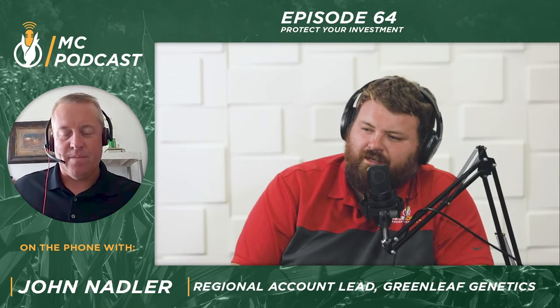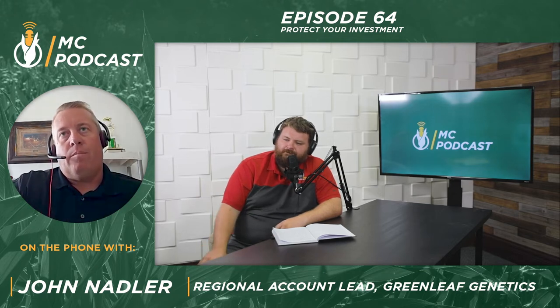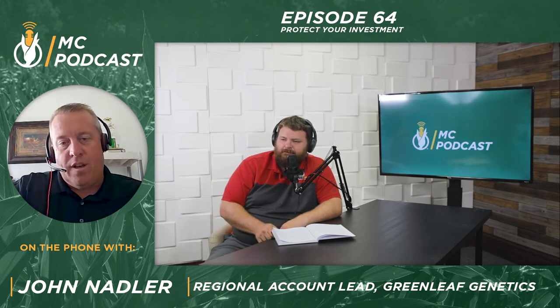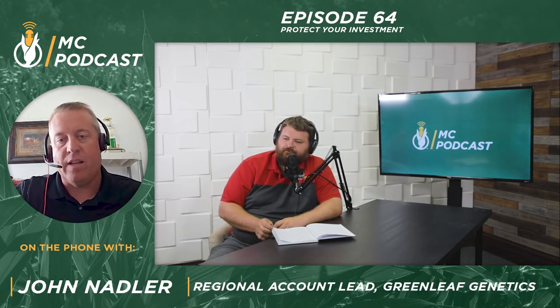Same here, John. How long have you been with Greenleaf? I've been with Greenleaf for seven years. Prior to that I was with Syngenta for 15 years, working in the seed business and crop protection business, and now in the licensing business with Greenleaf. It's been a good run.